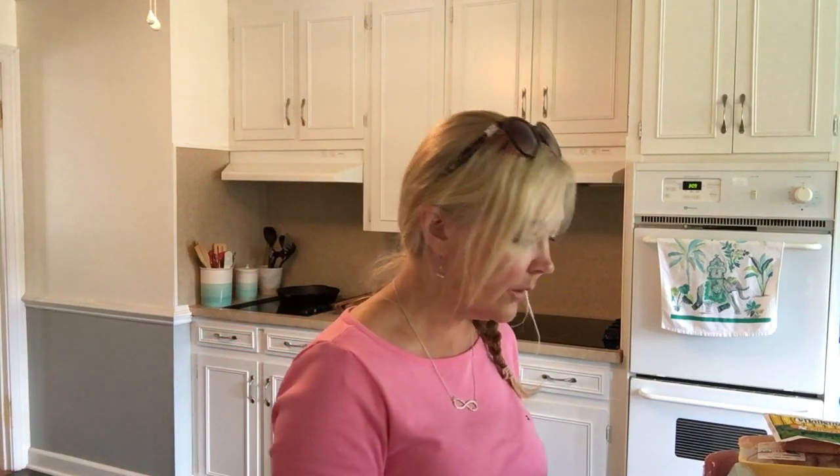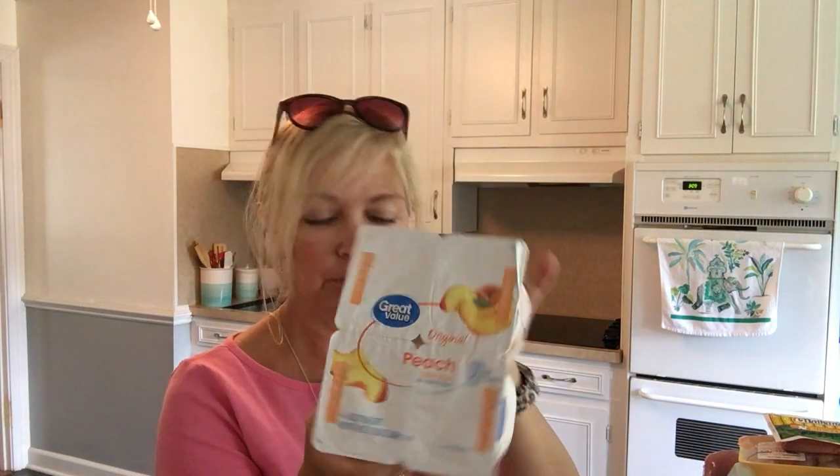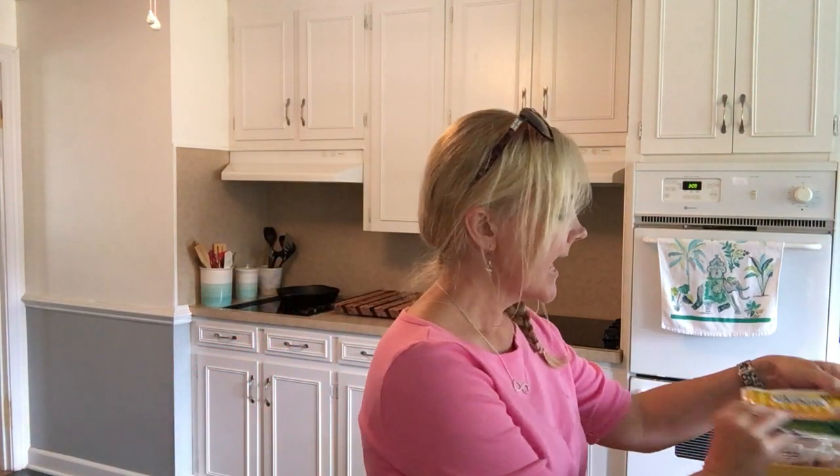I think I will add a small Dollar General haul at the end of this, so it'll be kind of a collective haul. I got a four-pack of the Great Value brand peach yogurt — it's so good. They have peach, strawberry, black cherry, and strawberry banana. I also got a thing of sour cream; it doesn't go bad until September 22nd, and we go through a lot of sour cream.